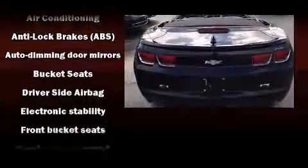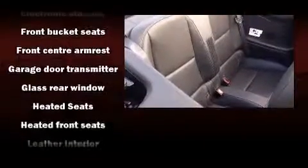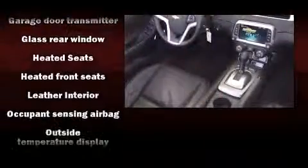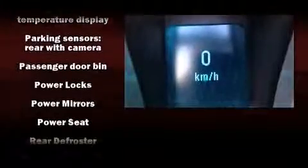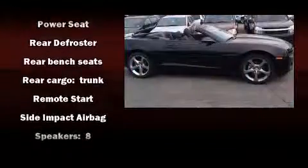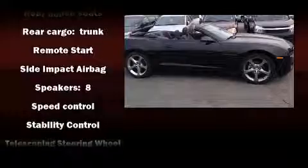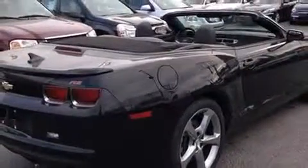Chevrolet ensures the safety and security of its passengers with equipment such as dual front-impact airbags with occupant-sensing airbag, front-side impact airbags, traction control, brake assist, OnStar, and four-wheel disc brakes with ABS. For added security, Dynamic Stability Control supplements the drivetrain.